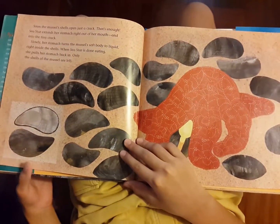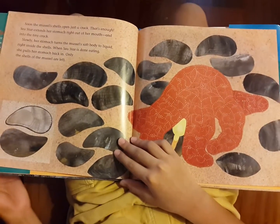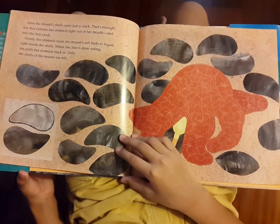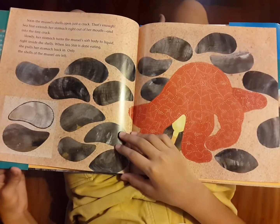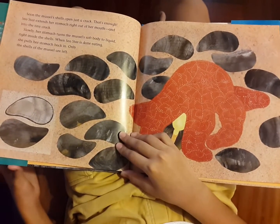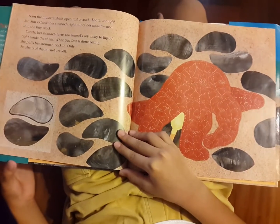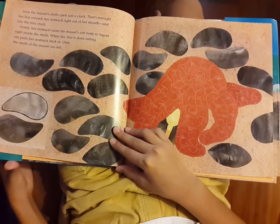Soon, the mussel's shells open just a crack. That's enough. Sea star extends her stomach right out of her mouth and into the tiny crack. Slowly, her stomach turns the mussel's soft body to liquid right inside the shells. When sea star is done eating, she pulls her stomach back in. Only the shells of the mussel are left.